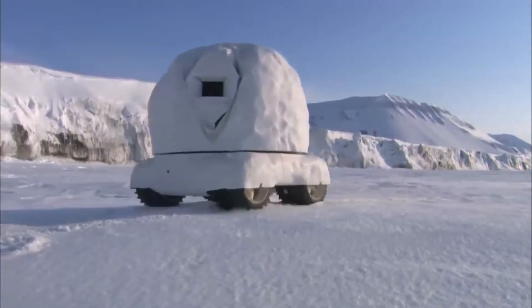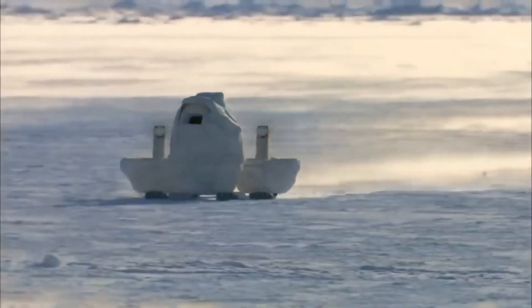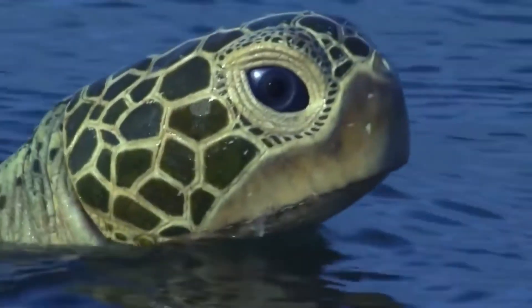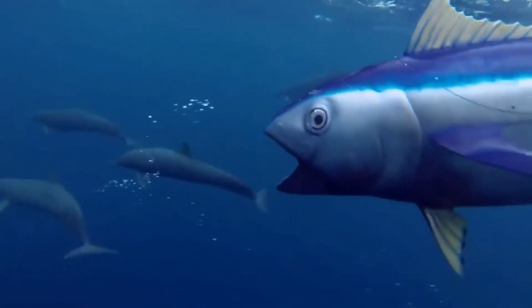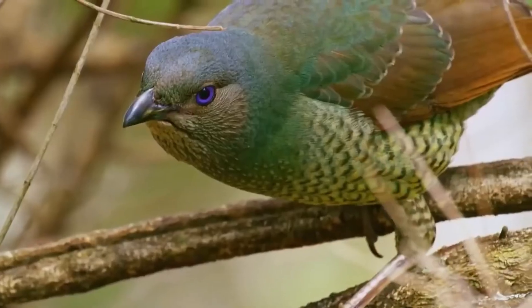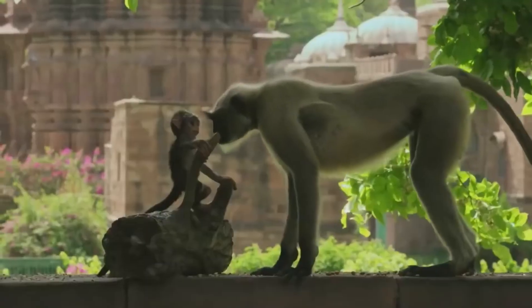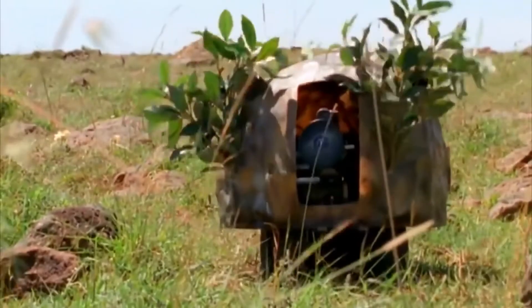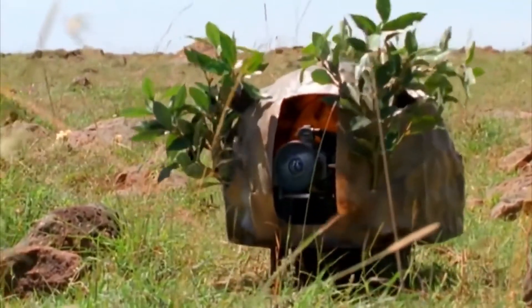For decades, animatronics have been used in film and television for special effects and to recreate moments that would be impossible to film with a real animal — such as the shark attack scenes in Jaws, or the birds that visited Mary Poppins back in 1964. However, animatronics have also made it possible for documentary filmmakers to get closer to animals and spy on their world, something that would be impossible if the filmmaker were to casually step into their habitat with a camera. It all started when director John Downer decided to hide a camera inside a moving rock to spy on a pride of lions — he called this the boulder cam, and the idea was reproduced on many occasions.